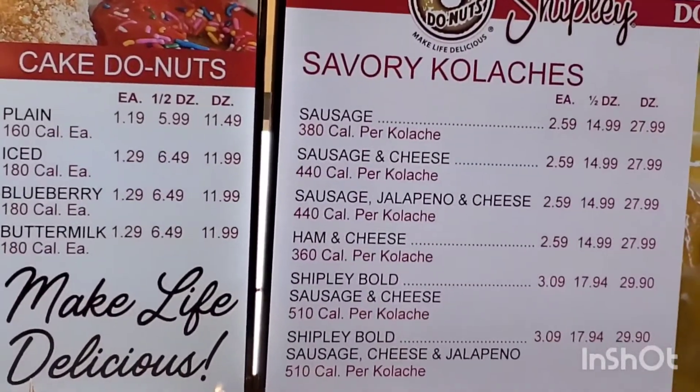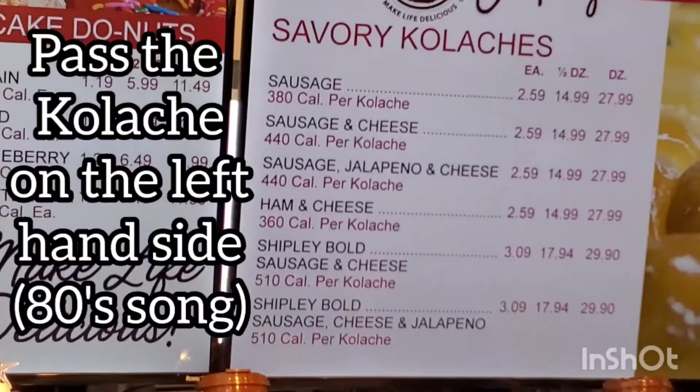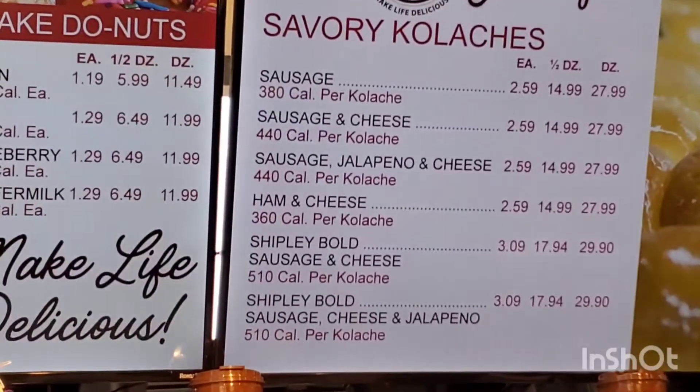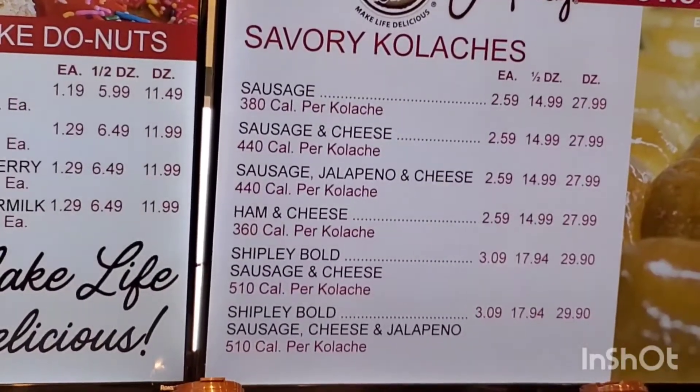Our kolaches are what I really enjoy in the morning. They're always served hot. If you like a sausage, it's got a great sausage in it. We offer two sausage sides — one's our regular sausage and the other one is called our Bold.